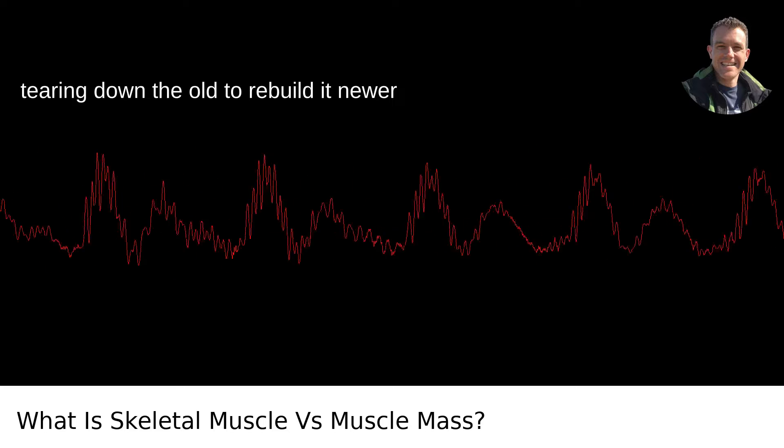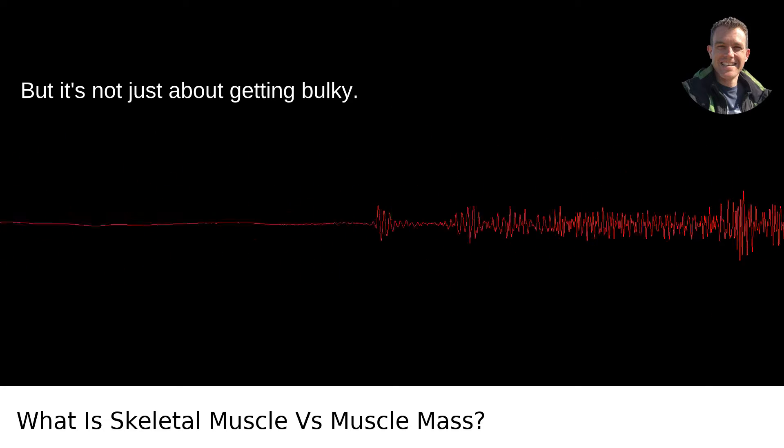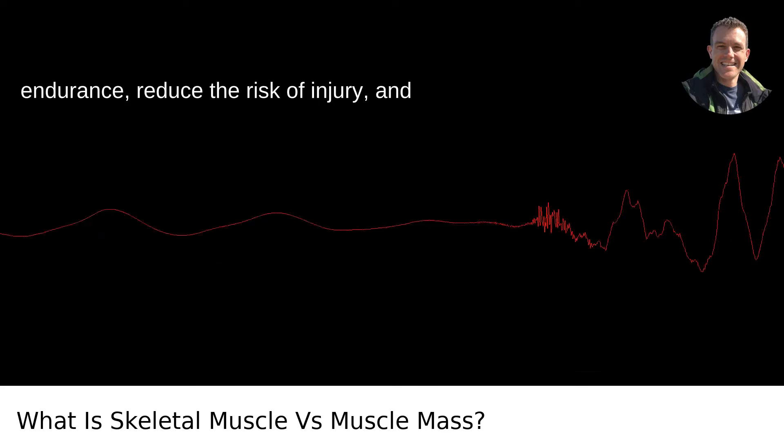Basically, you're tearing down the old to rebuild it newer and stronger, like renovations on a house. But it's not just about getting bulky — greater skeletal muscle mass can improve endurance, reduce the risk of injury, and boost metabolism.